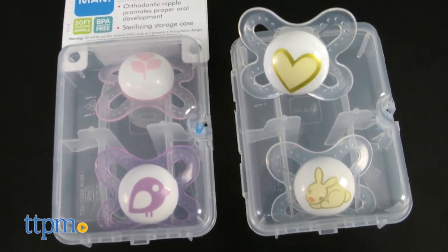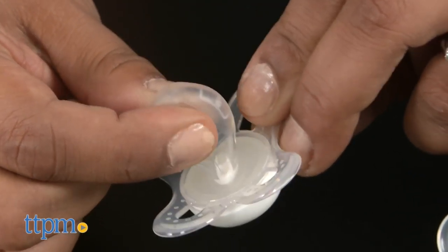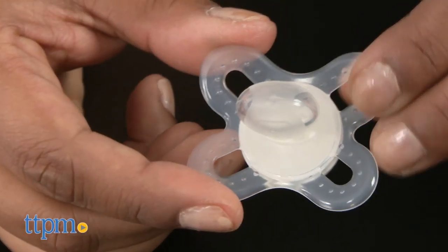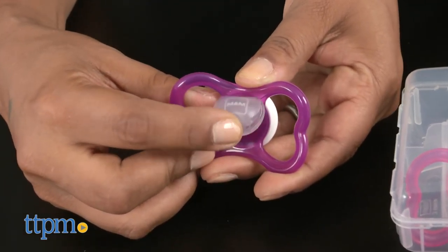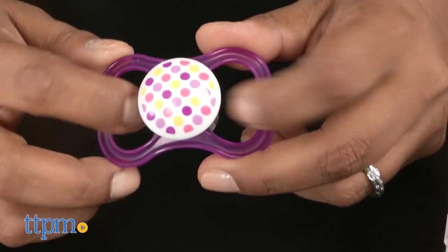The start collection is for newborns and is smaller than the others. An orthodontic nipple helps promote proper oral development from birth. The air collection is designed for sensitive skin and has a wide shield design with full openings to promote airflow to the skin.